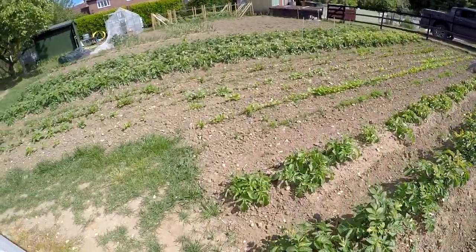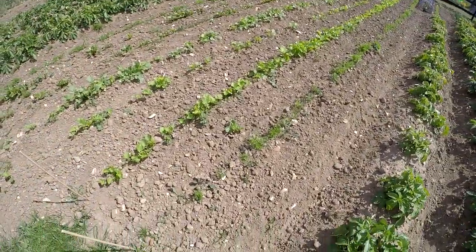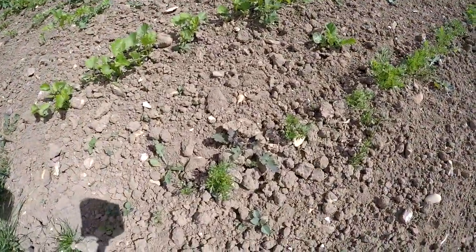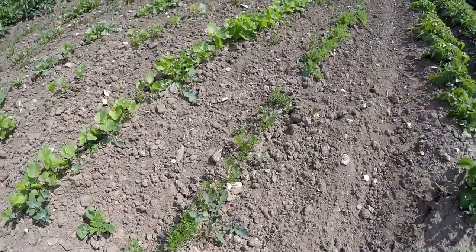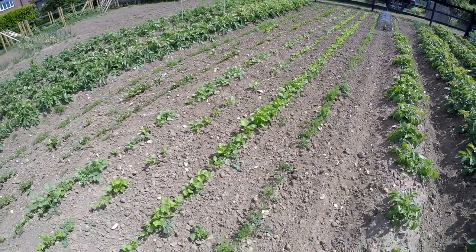So on with what we've actually got to do today, and that is the painstaking task of hand weeding these rows of veg here. We'll try and get all these weeded and we'll time-lapse some of this and see the result in a few moments.